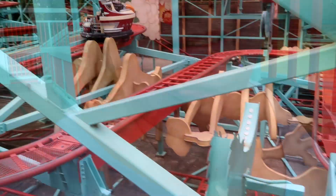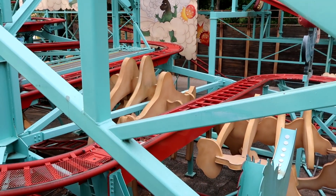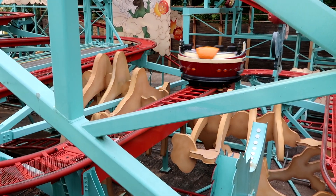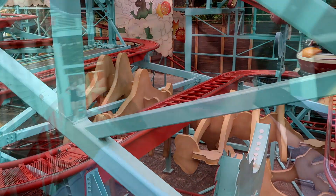Because I had them stop the ride for me to get on it, they were also more than happy to stop it again for me to get off, which made it much easier. It's kind of part carnival spinning ride, part roller coaster. It is often referred to rather affectionately as Primeval Hurl.